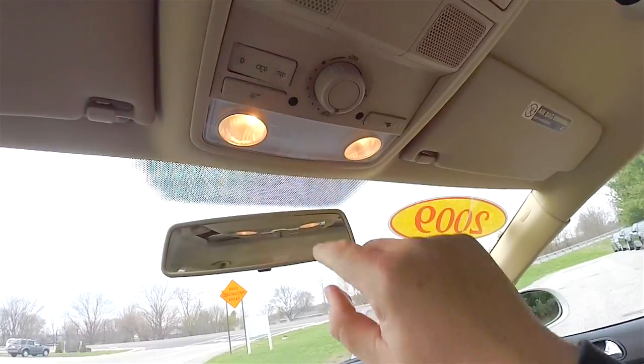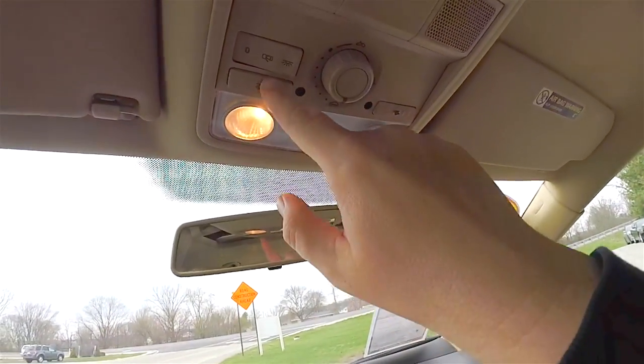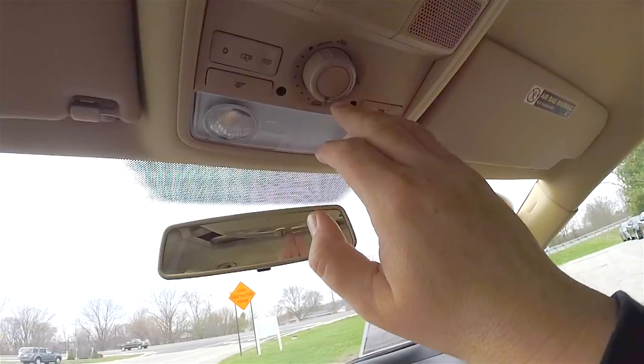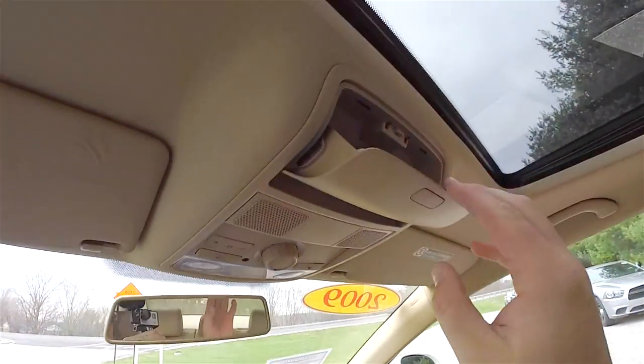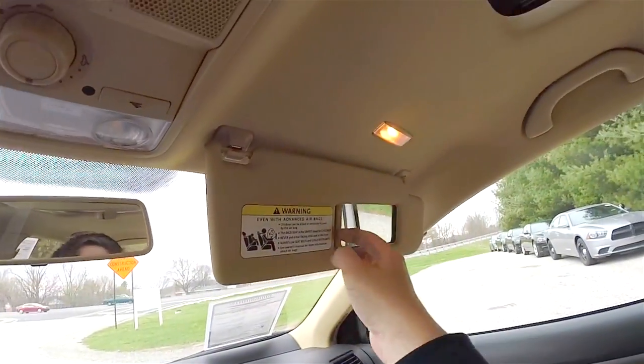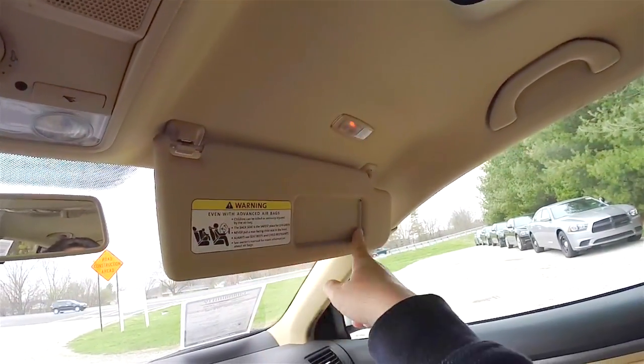Looking overhead, you have overhead map lights and a dome light, power sunroof control, a sunglasses holder, and illuminated vanity mirrors.